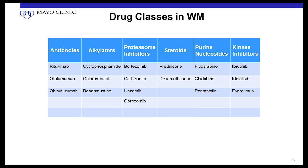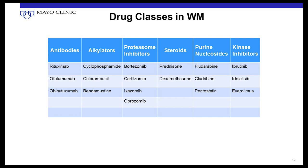The next group is proteasome inhibitors — we call these novel agents. They don't damage DNA. Bortezomib was the first drug approved for multiple myeloma and is now used quite a bit in Waldenstrom. Carfilzomib is a second-generation proteasome inhibitor with data in Waldenstrom. Ixazomib is the first oral proteasome inhibitor — unique in that it's taken by mouth. Oprozomib is another proteasome inhibitor with activity but not yet approved.